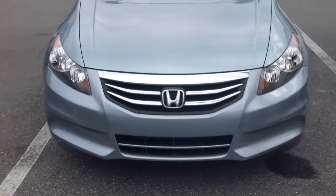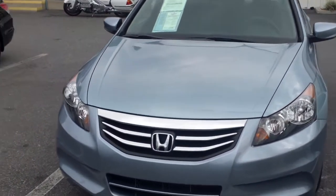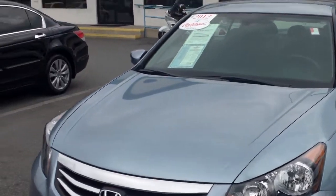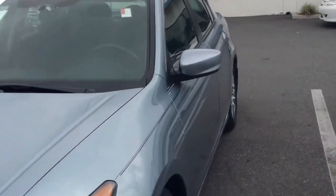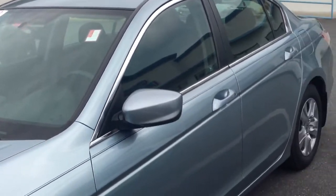Here's our front-end view. This is a beautiful ice glacier metallic — you did want something that shines in the sunlight, and this looks beautiful in the sunlight. It's a beautiful color.